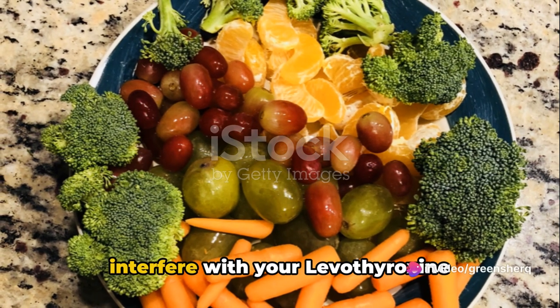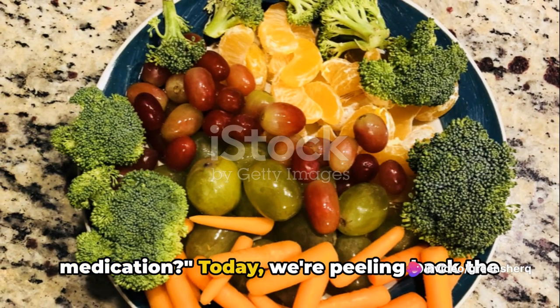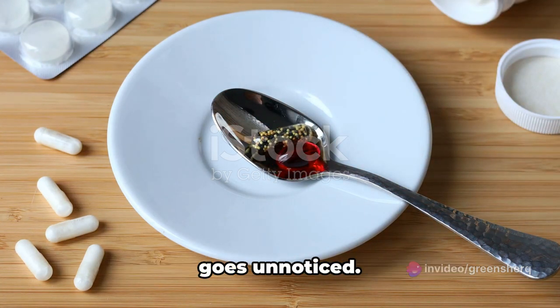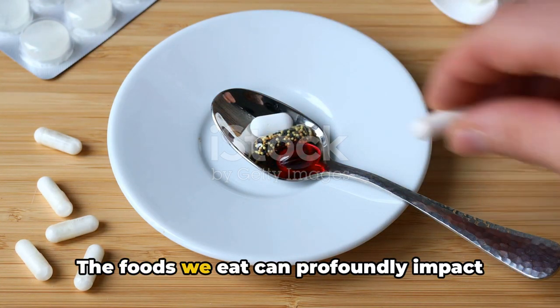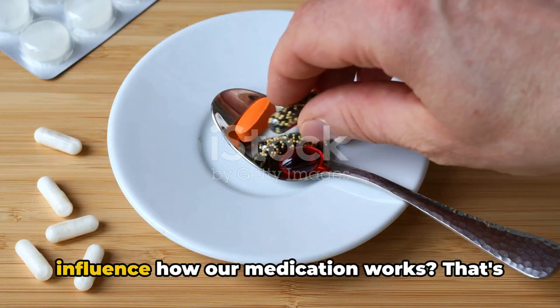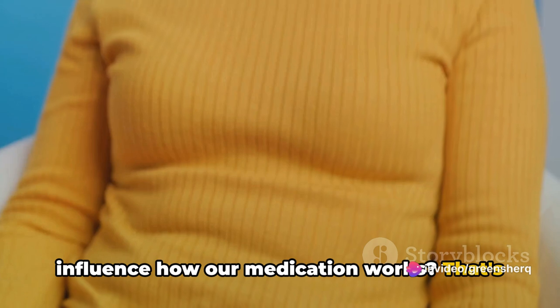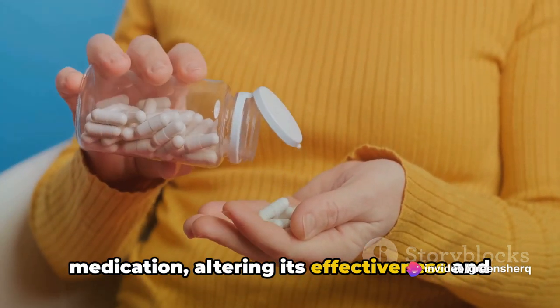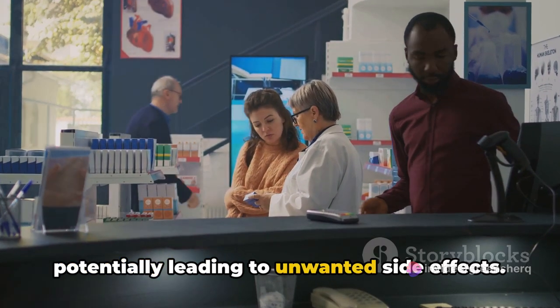Are you aware of the foods that can interfere with your levothyroxine medication? Today, we're peeling back the layers on this crucial topic that often goes unnoticed. The foods we eat can profoundly impact our health, but did you know they can also influence how our medication works? Some foods can interact with your medication, altering its effectiveness and potentially leading to unwanted side effects.